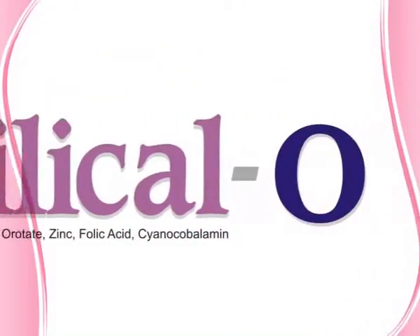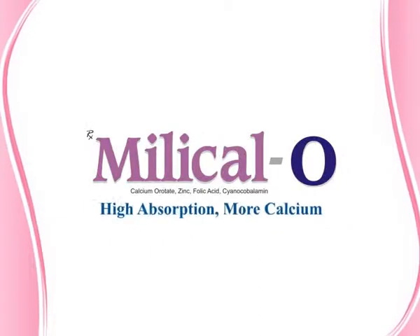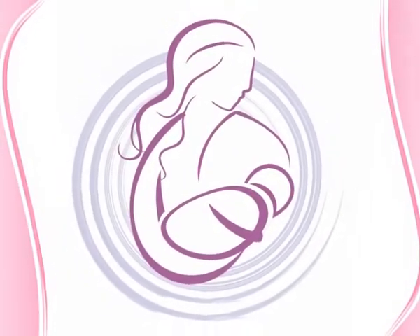Millical O offers the benefit of high absorption and more calcium for pregnant and lactating mothers.